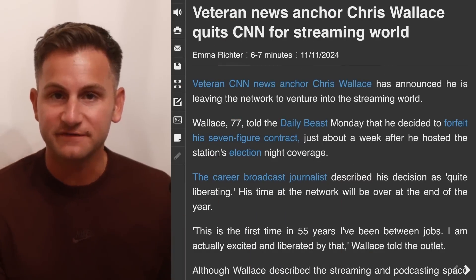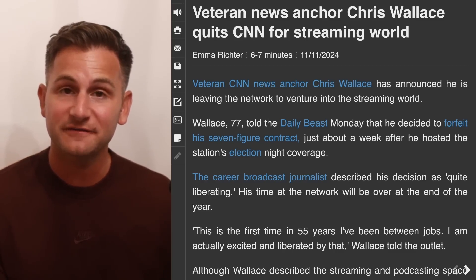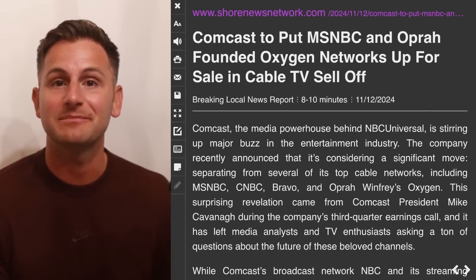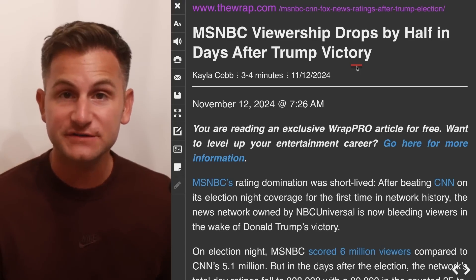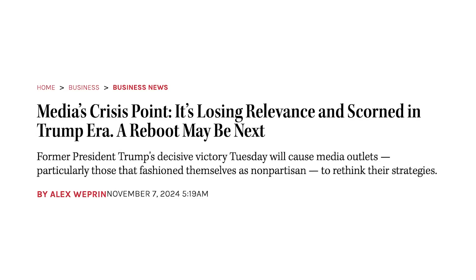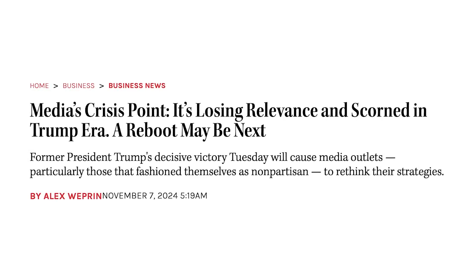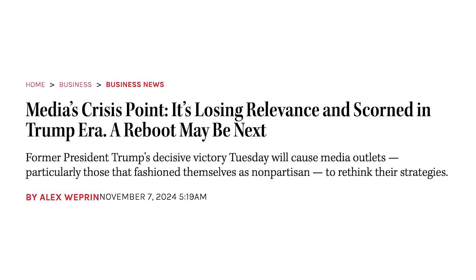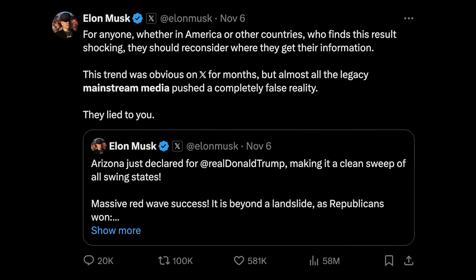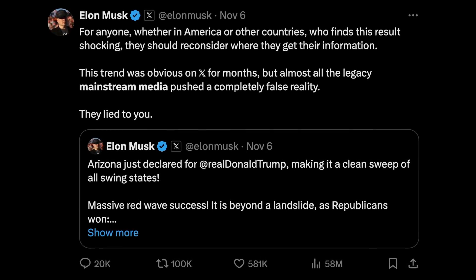There's currently a major shift taking place in the media industry as we have some famous CNN anchors that are now leaving for the streaming and podcasting world. Comcast has reportedly put MSNBC up for sale, and after Trump's victory, the viewership of MSNBC has dropped by half, and elsewhere the ratings are crumbling as well. The reason this is happening is because the media has largely become a propaganda machine and not at all concerned with objective reporting of the facts. We've seen millions of people under the influence of these programs, and it's time to put the final nail in the coffin.